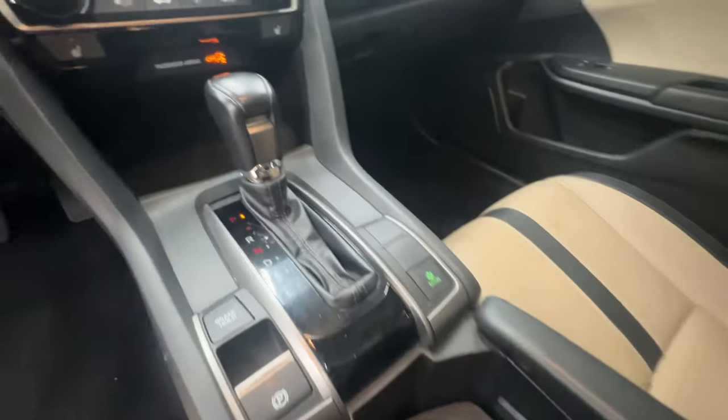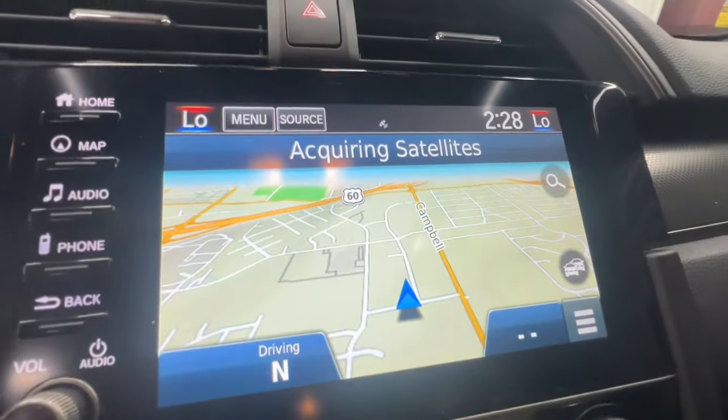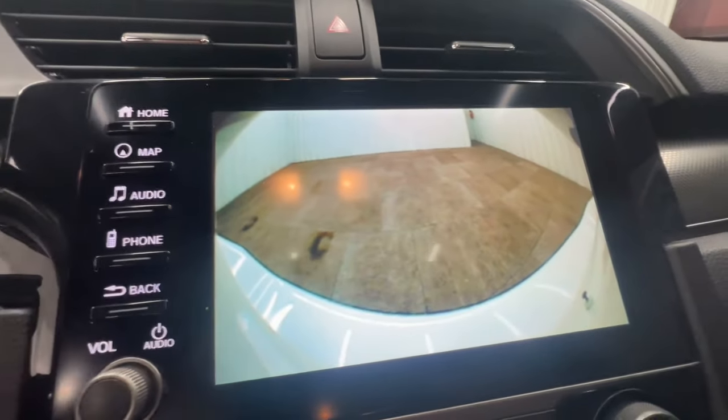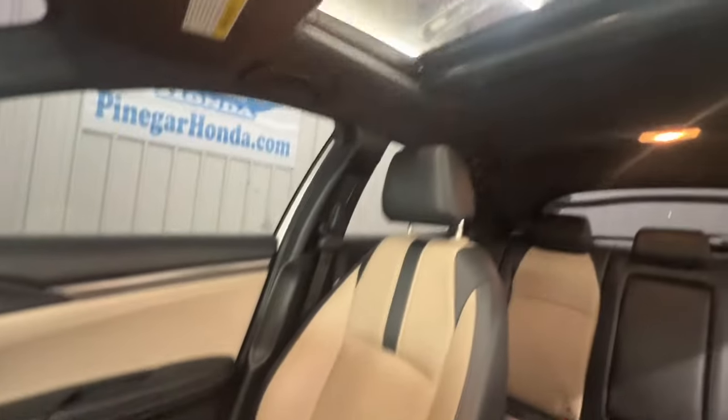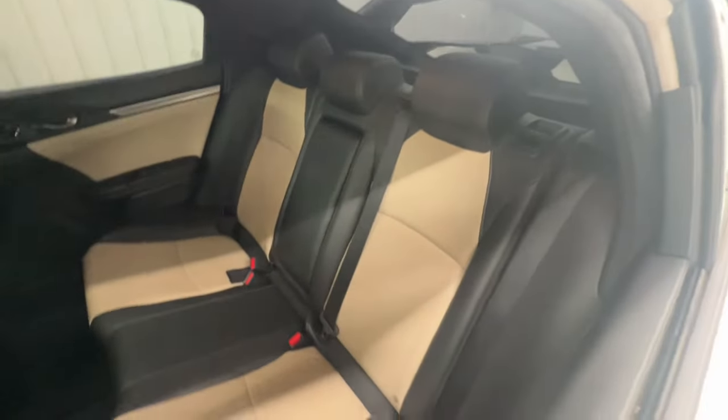These are just some of the great options this vehicle comes with: Apple CarPlay and/or Android Auto, Pre-Collision System, Navigation System, Keyless Entry, Moonroof, Heated Mirrors, Fog Lamps, Satellite Radio, Backup Camera, and Steering Wheel Audio Controls.